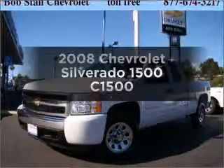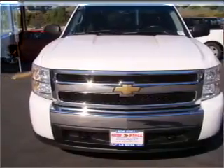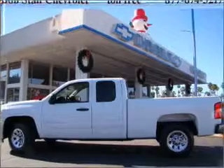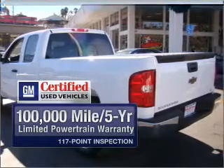Check out this 2008 Chevrolet Silverado 1500. If you're looking for an automobile with great attributes, look no further. With a powerful 8-cylinder engine that responds smoothly to its automatic transmission. Get the quality and value you expect with the GM certified warranty on this vehicle.